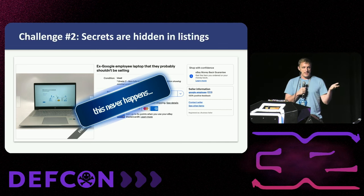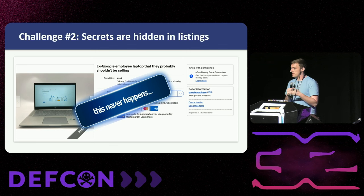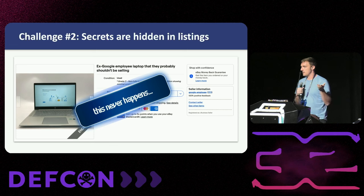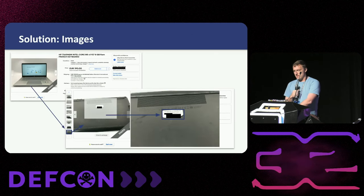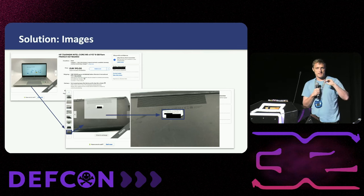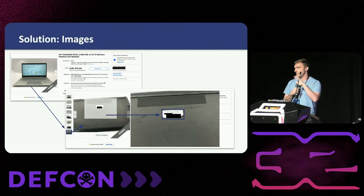We know the where, but the second challenge is that sellers don't usually make listings that say 'hey, this is a secret prototype.' Usually the sellers don't even know what it is they're selling. They're not going to put that in a listing where we can easily find it. The key way we deal with this: a lot of the information we actually want is in the images — not in any text, but in the text embedded in the images themselves. If you have a company laptop, there's probably a sticker on the bottom saying 'property of whatever' or an asset tag. So we have to dig a little bit deeper.